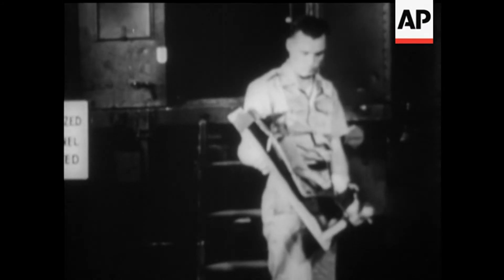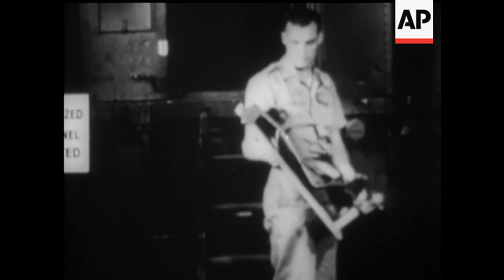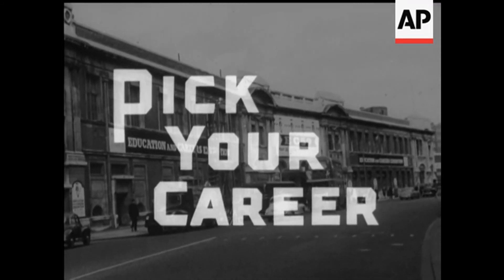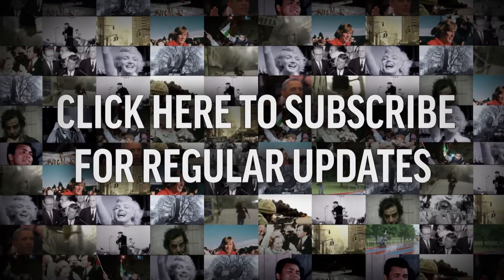Reported none the worse after blazing the trail for human space travel.